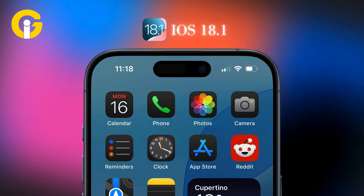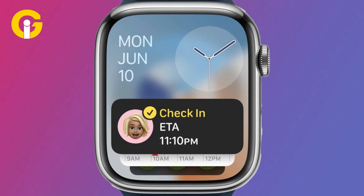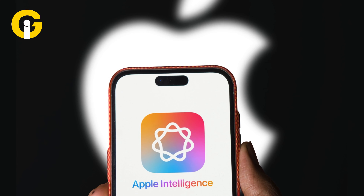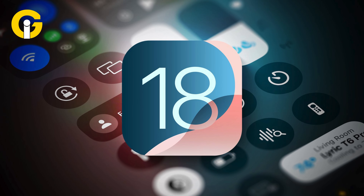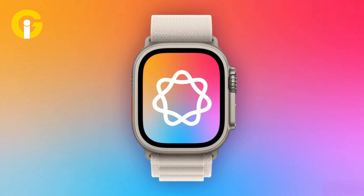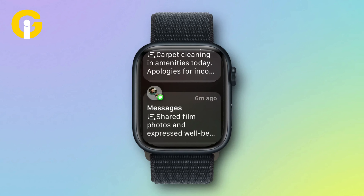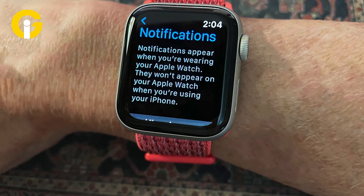With the iOS 18.1 update, a new notification summarization feature will be introduced that will cut the clutter from a large number of notifications in two ways. This AI-powered feature was also included in the iOS 18.1 public beta that rolled out a few days back. When a user receives a notification on their Apple Watch, it will show a summary of the message instead of showing the first few lines of the text, making it easier for a user to get information at a glance.